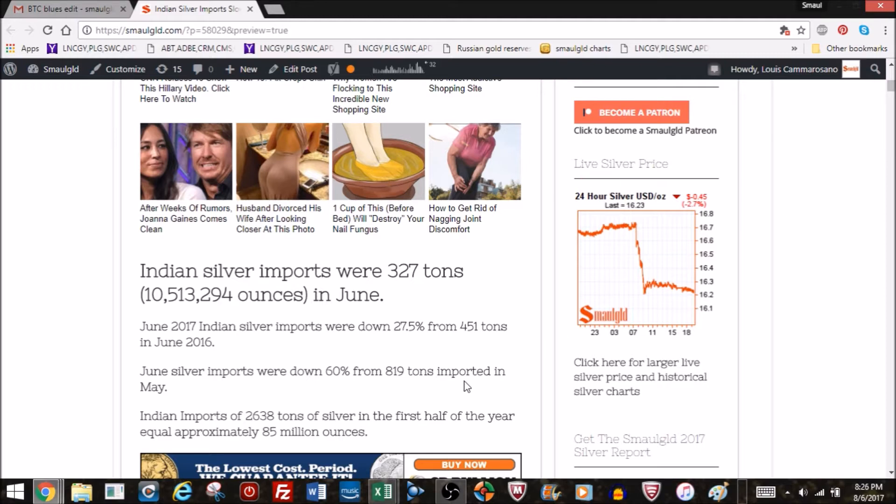To date, for the first half of the year, India has imported 2,638 tons of silver — that's about 85 million ounces. So in just half a year, India has imported about 85 million ounces.